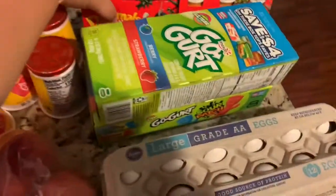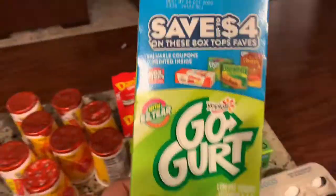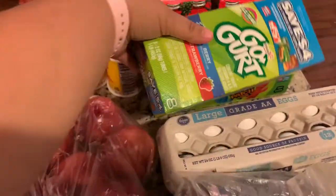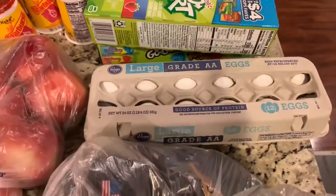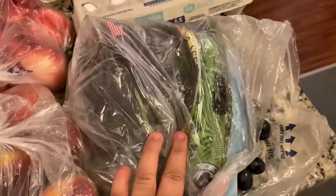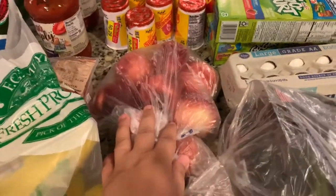The Danimals smoothies were $0.99 each — I got two. The Go-Gurts were $0.99 each — I got two. A dozen large eggs at Fred Meyer were $0.88. I got a huge bag of grapes; they were $1.78 a pound. Peaches were $1.99 a pound and nectarines were $1.99 a pound.